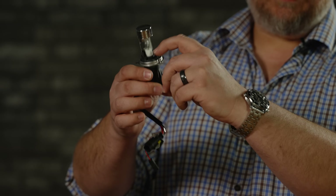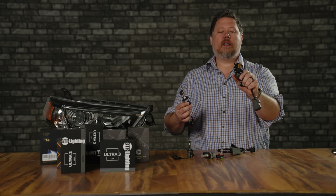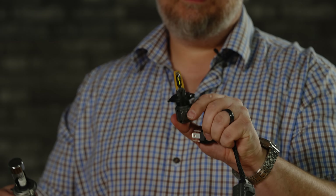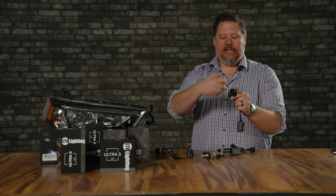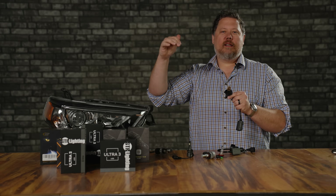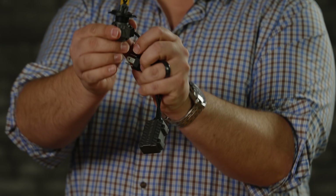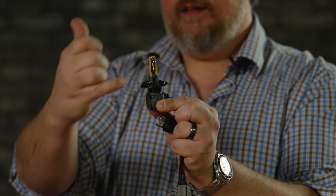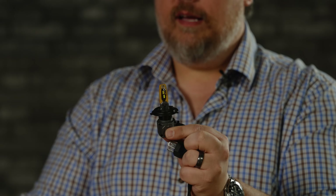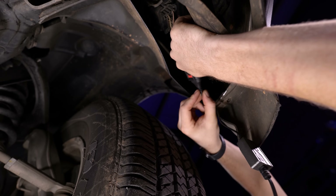With LED, what about dual beam bulbs? With HID you needed a moving mechanism and a big relay harness, but with LED it's much simpler. The Morimoto Two Stroke 4.0, for example, has two sets of LED chips — one on top for low beam and one on the bottom for high beam. No moving parts, no big relay harness. It also has a fan inside that pulls air in and pushes hot air out, which can help if you live in a colder climate and have problems with headlights icing over. A major benefit to going with LED is that they're easier to install.